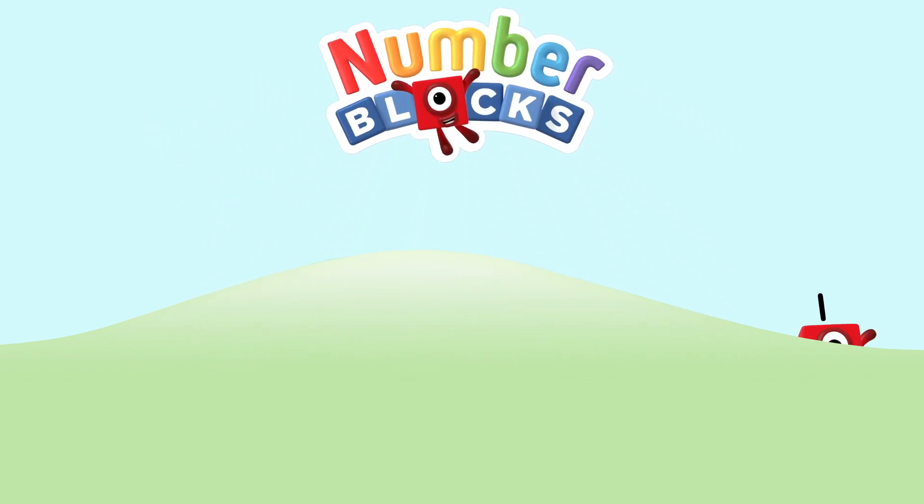One, two, three, four, five — Numberblocks! One, two, three, four, five — Numberblocks!